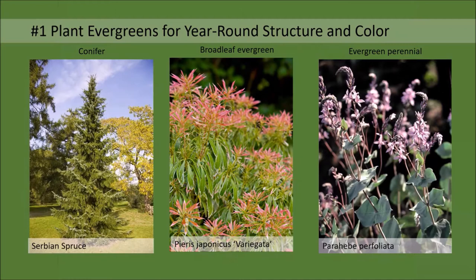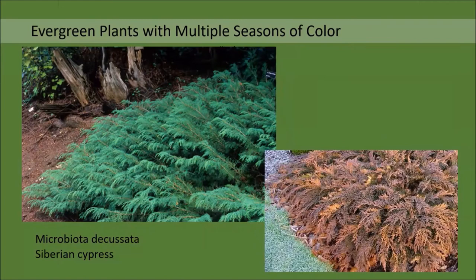The definition of an evergreen plant is any plant that retains its leaves or needles throughout the year and into the following growing season. This includes not only conifers such as the beautiful Serbian spruce, but also broadleaf evergreens such as the pieris, and evergreen perennials such as the perihibi. Evergreen plants can be green of course, but there are also many different colors of evergreen plants to incorporate into the garden. With thoughtful choices we can really pump up the color quotient using evergreens.